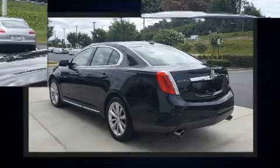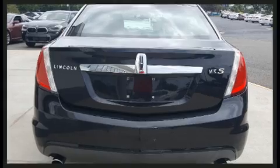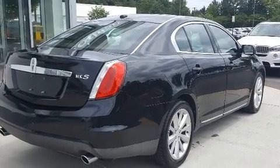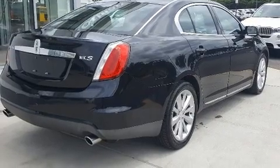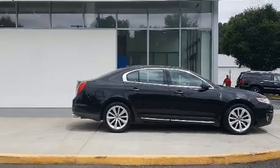Lincoln infused the interior with top-shelf amenities such as one-touch window functionality, a built-in garage door transmitter, an automatic dimming rear-view mirror, power front seats, and seat memory. Rear passengers enjoy the seat heating functionality, keeping them warm during the winter months.